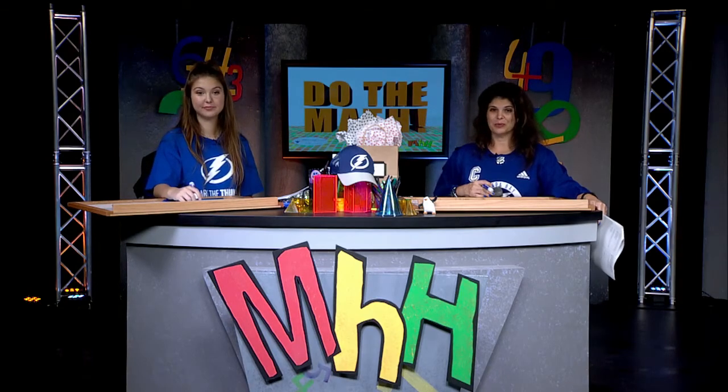More t-shirt winners! From Burnett we have Jasmine, from Mann we have Corbin, and from Barrington we have Tyler. Congratulations, guys!